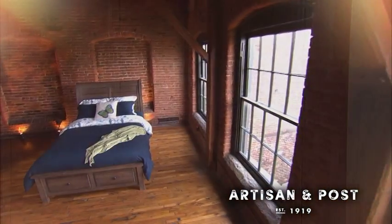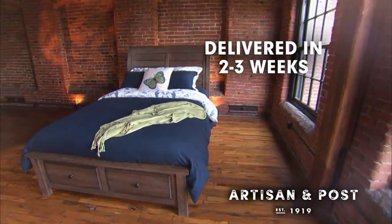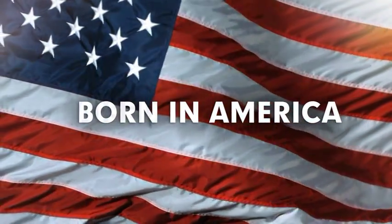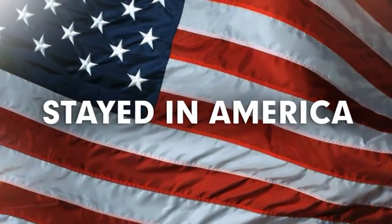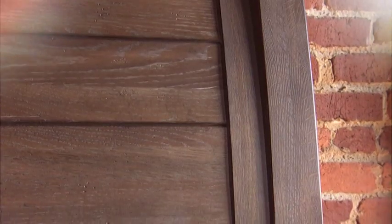Depending on where you live, every piece of Artisan and Post should be delivered to you in just two to three weeks. We were born in America, we were raised in America, and we have stayed in America, which means you are guaranteed to receive the finest in American craftsmanship.